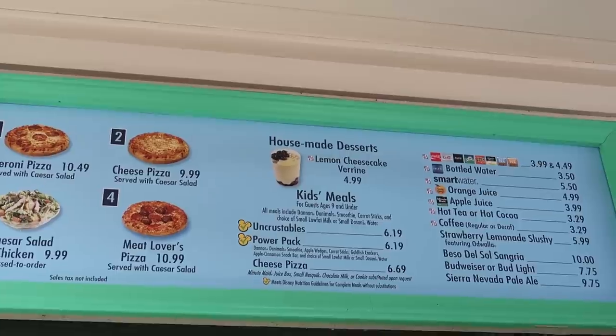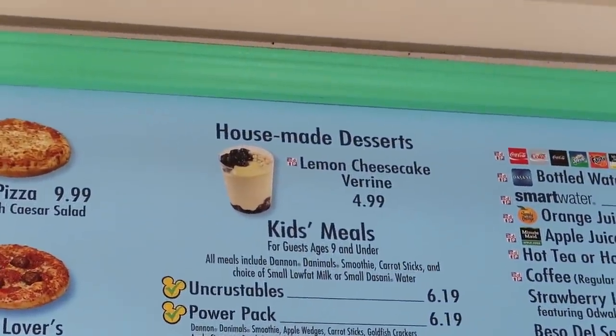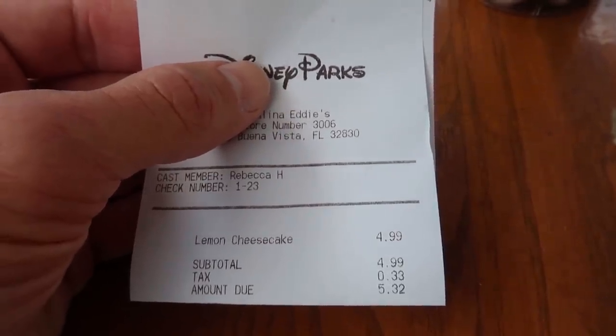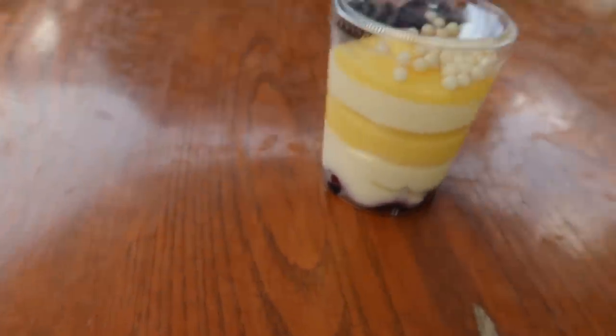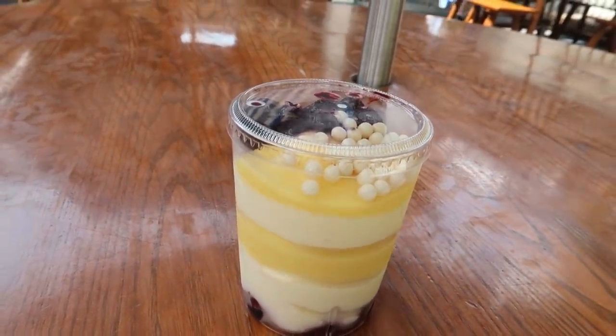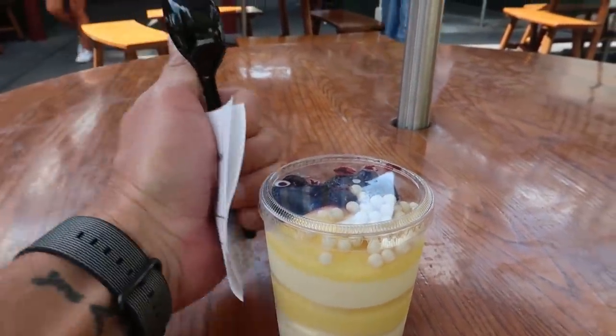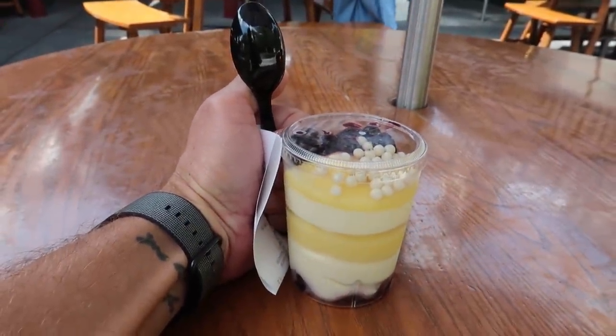I don't exactly know what that word means, but we're going to try it anyways. It does look delicious. This was $4.99 before tax, $5.32 after tax. No discounts available at this location, but this is actually a lot bigger than I thought it was going to be. When I saw the picture online it kind of looked like a shot glass, but it's like the size of my hand. So it's pretty large.